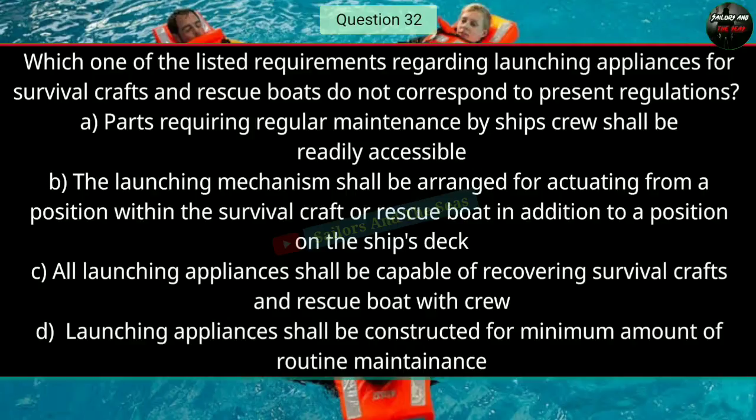Question number thirty-two: Which one of the listed requirements regarding launching appliances for survival crafts and rescue boats does not correspond to present regulations? The right answer is D — launching appliances shall be constructed for a minimum amount of routine maintenance.